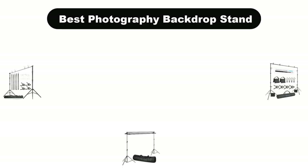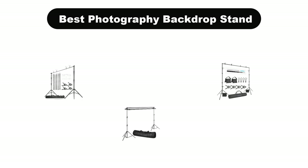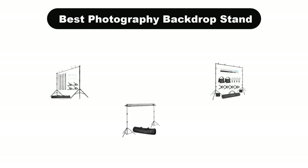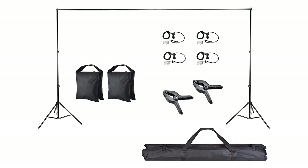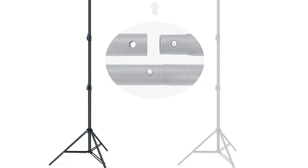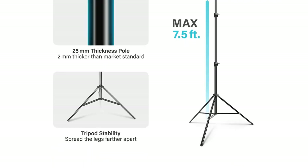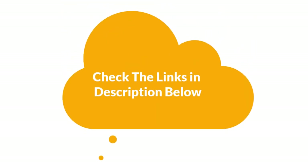Hello guys. Today, we are going to cover 5 best photography backdrop stands in the market, which are the best for you considering some valid reasons that you might miss out without watching this video. We are going to give you an impartial review to help you find the best from a plenty of irrelevant products. For more info and updated pricing of the products mentioned in the video, make sure to check the links in the description below.